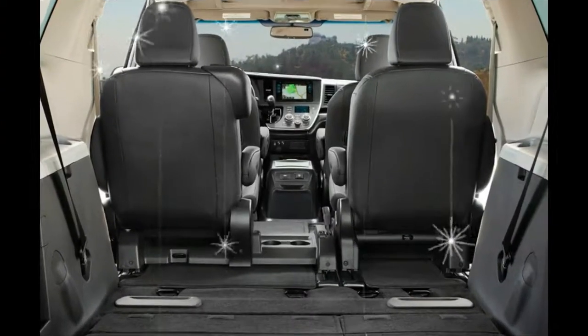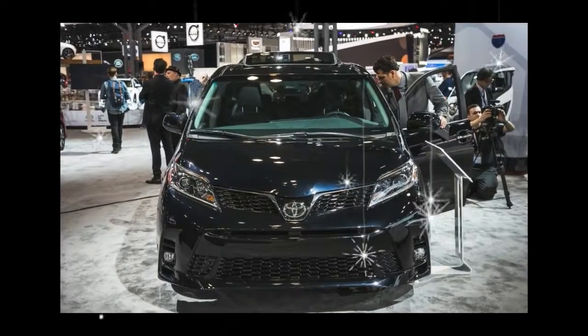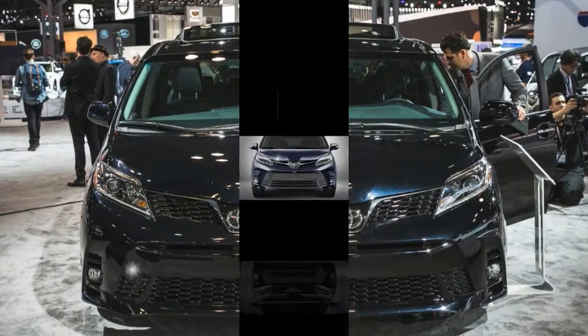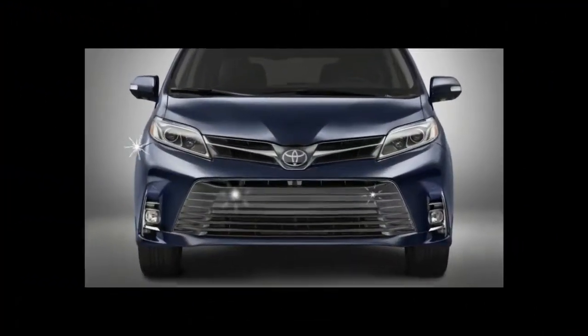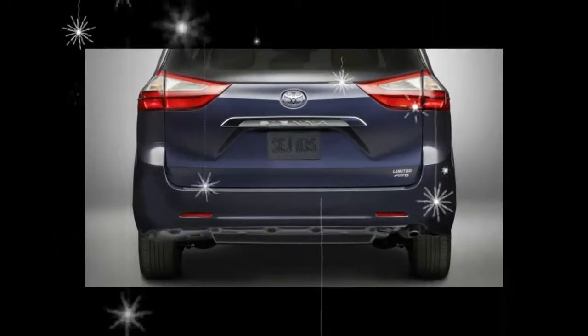The 2018 Sienna has Toyota Safety Sense P standard. It includes forward collision warning, automated emergency braking, lane departure warning, lane-keeping assist, automatic high beams, and adaptive cruise control.